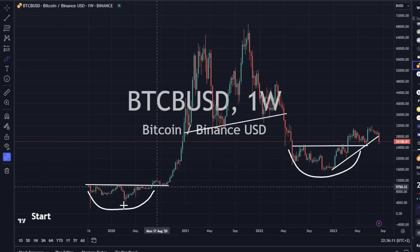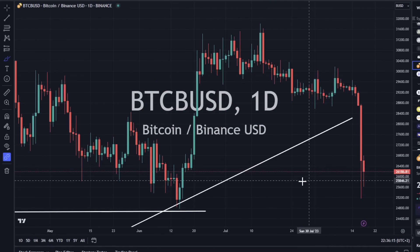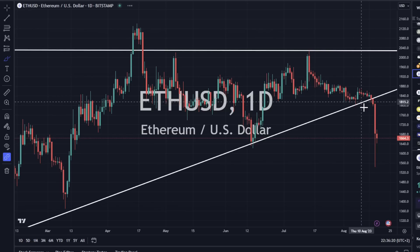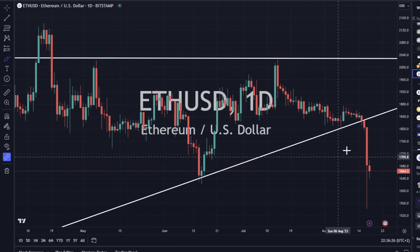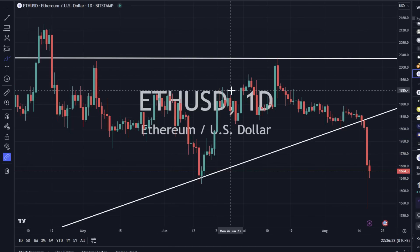Bitcoin is down a little bit — this thing just got absolutely slaughtered yesterday. I'm not touching Bitcoin or Ethereum. Too much selling pressure. It looks like we squeezed up, broke to the downside, and could see a pull up and roll back over, but I don't have anything in this mix.